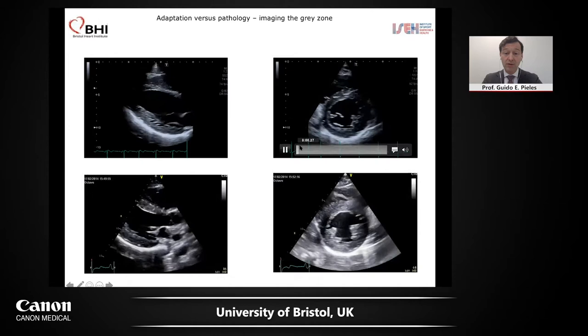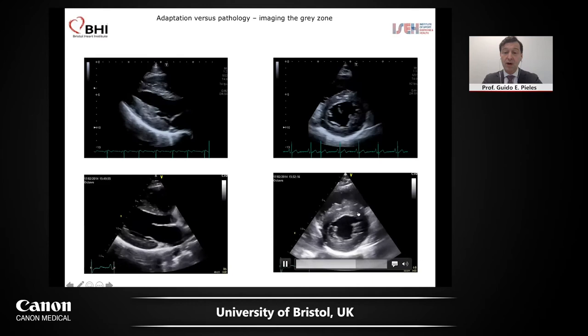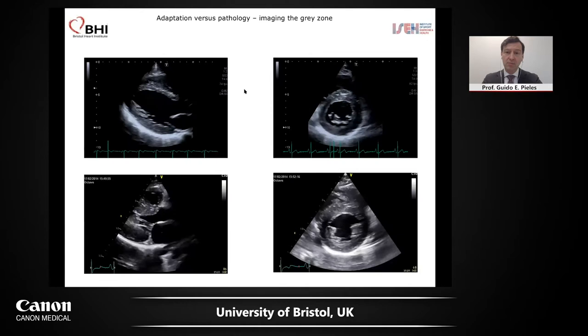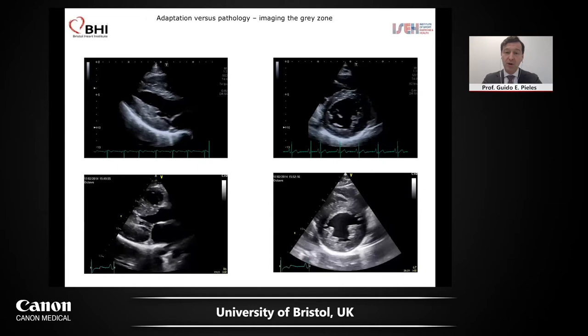It gets more interesting when we look at a 16 year old athlete with beginning hypertrophic cardiomyopathy. You can see there's even more hypertrophy. It's also concentric, not septal. This is an athlete who has a beginning cardiomyopathy. What tools can we use to differentiate between those two? And particularly, can we do this early — so we prevent sudden cardiac death, but also help these athletes make the right career choice?